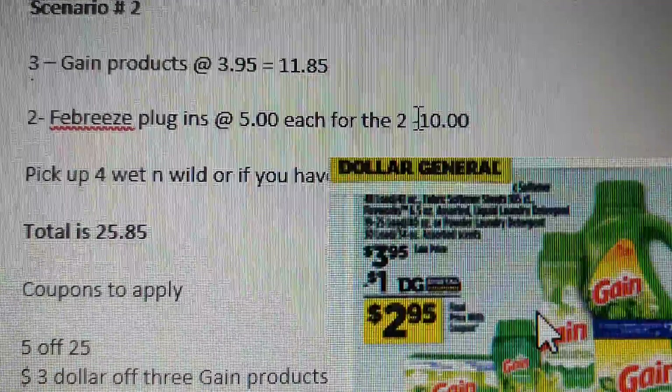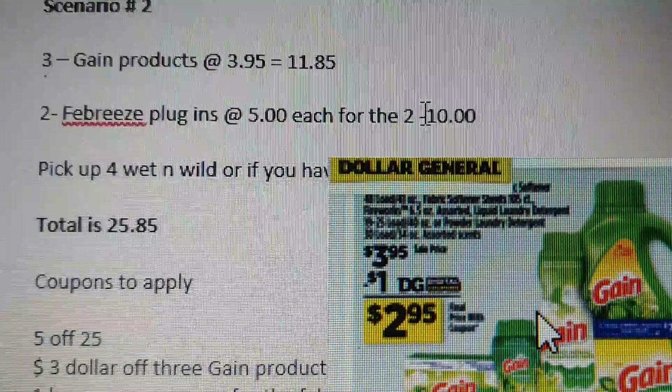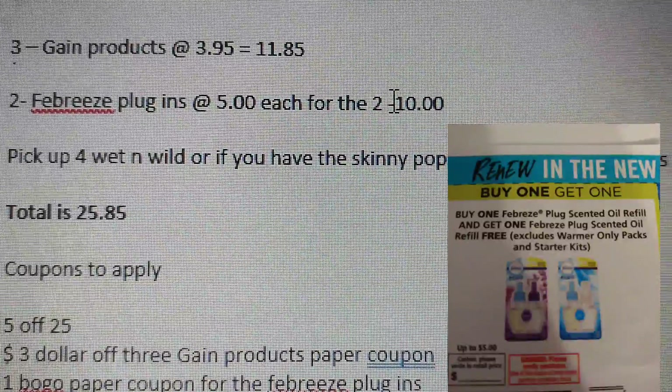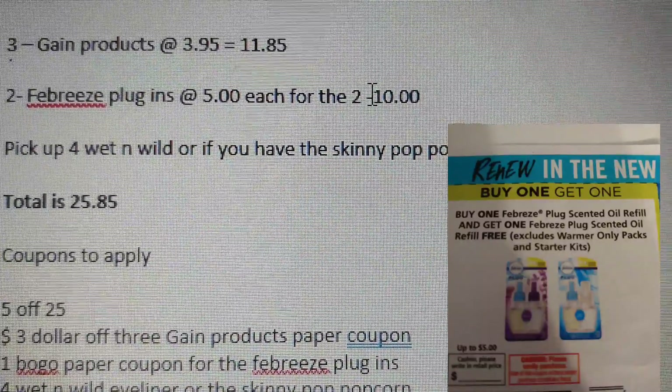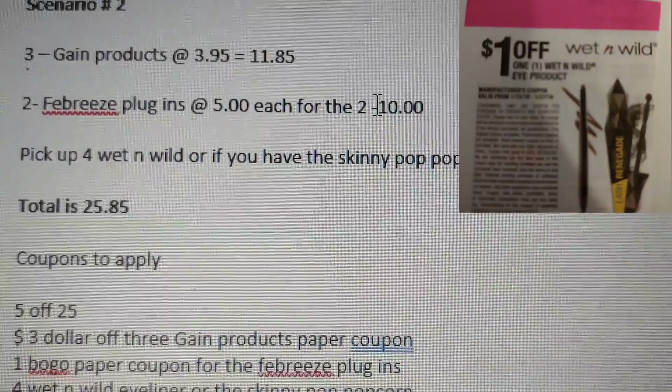Scenario two: three Game products at $3.95 each, equaling $11.85; two Febreze plugins at $5.00 each, equaling $10.00. Pick up four if you're waiting a while, or use your Skinny Pop popcorn coupons now.